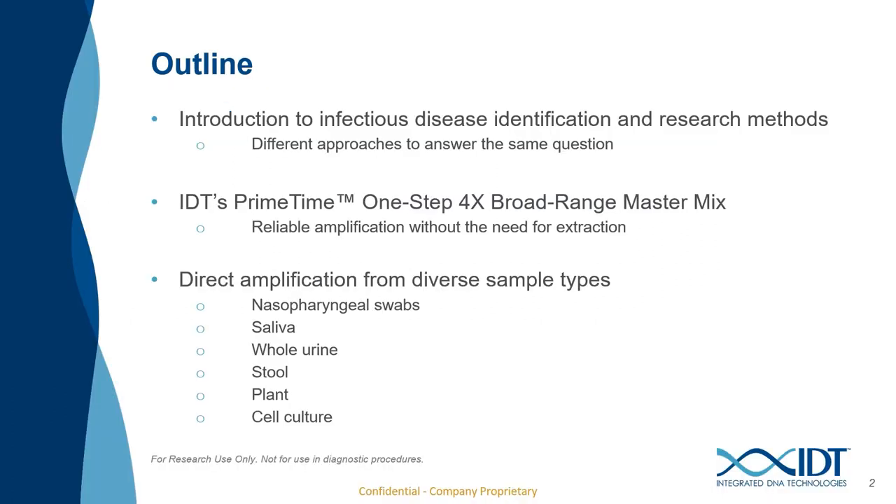Today's talk will start with a brief introduction to infectious disease testing and research methods. Next, I will introduce you to IDT's Primetime One-Step Broad Range Master Mix, which is at the heart of the data I will share with you today. Finally, the remaining time will be spent looking at novel approaches to direct amplification of different sample types.